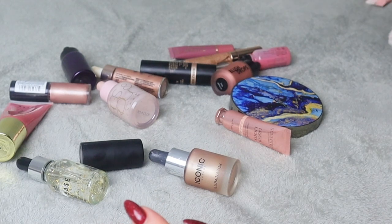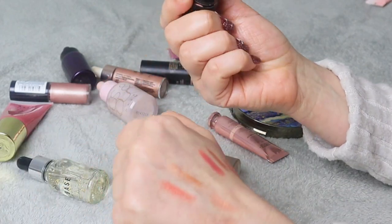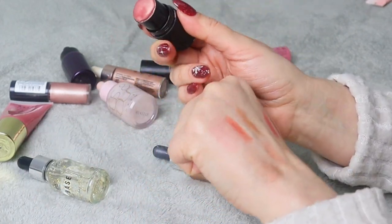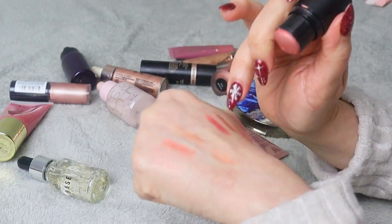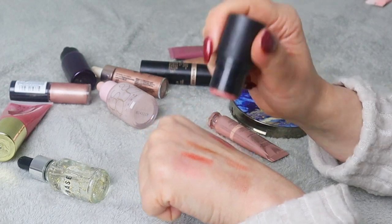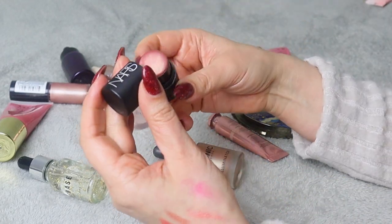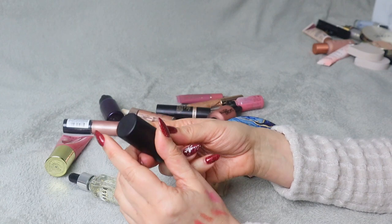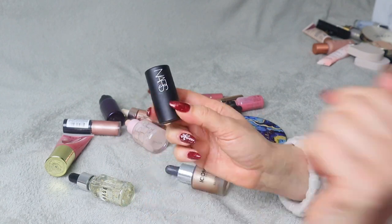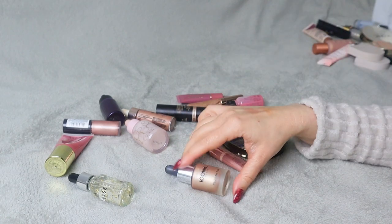NARS Orgasm — this is a stick blush. I'm not really sure how I feel about it. It looks nice but I think I prefer how the normal powder blush looks. I'm going to put this on my maybe pile — actually the only product there so far.